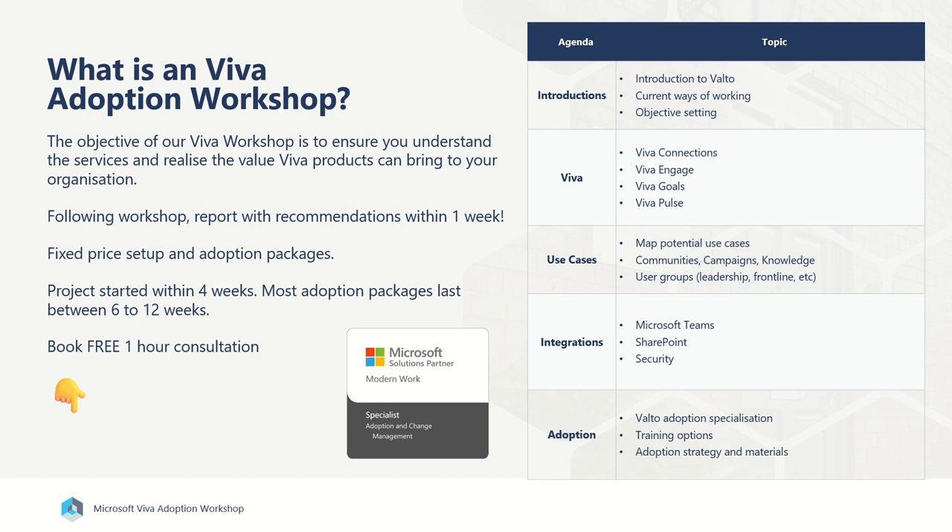We do offer a one-hour free consultation, which you can book using the contact form below, and have a conversation with one of our adoption specialists to discuss how we can help you. If you've got any questions at all, please feel free to get in touch.